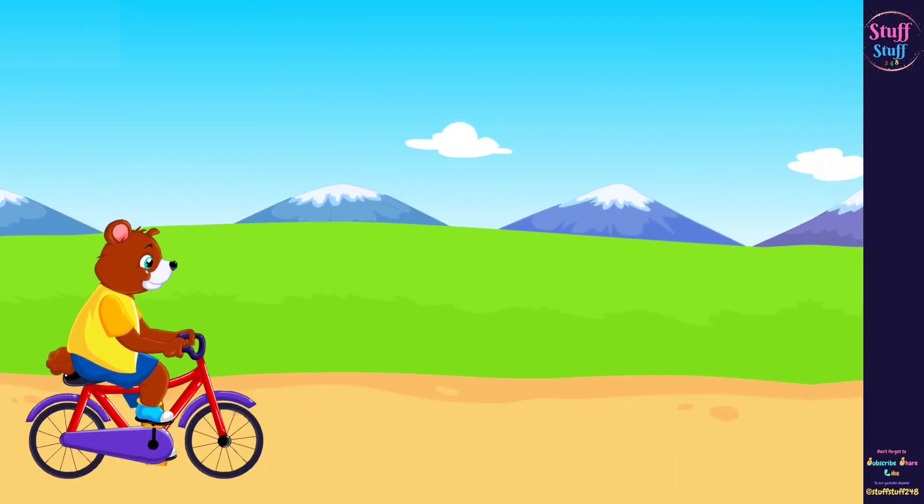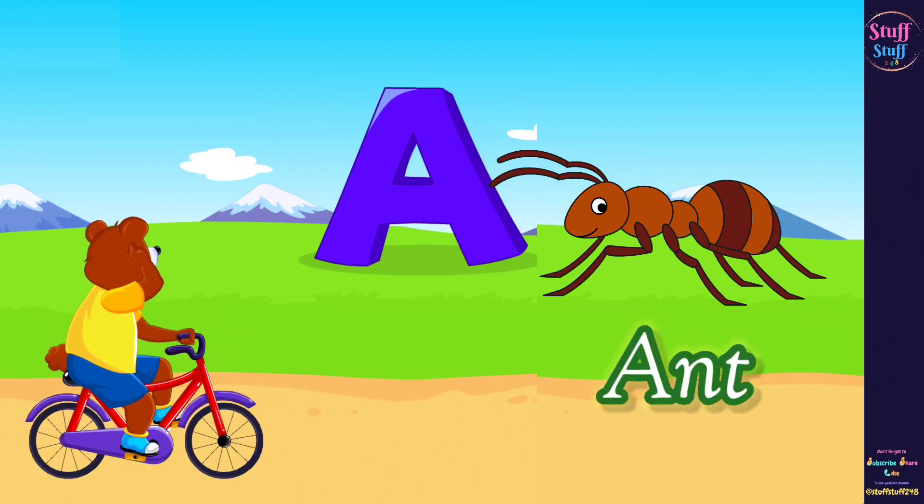The word that begins with the letter A sounds like is ant.